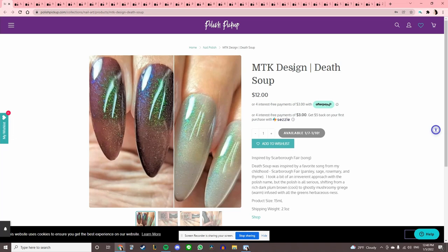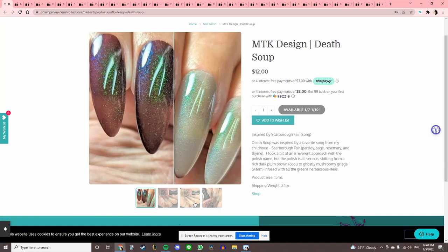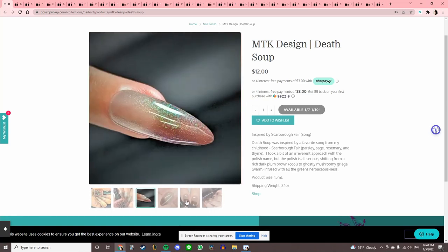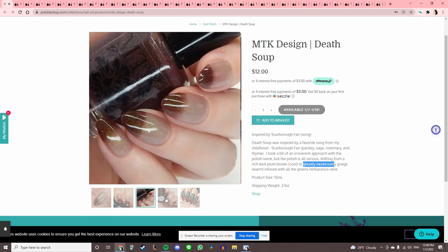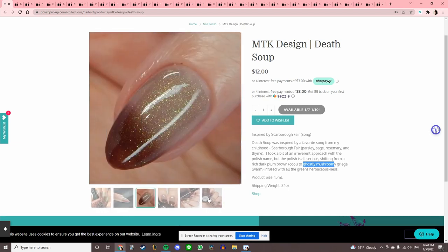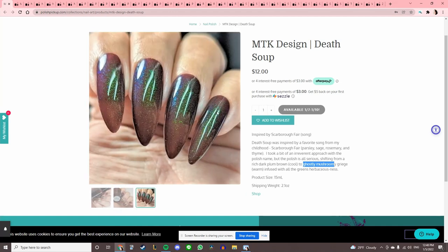MTK Design 'Death Soup,' inspired by Scarborough Fair the song — interesting, I do like that song. But it is a thermal. It's like a white to plum-brown to a ghostly mushroomy grayish — that is one of the most interesting color flips I've ever seen on one of these. So it's really cool, I just can't buy a thermal.